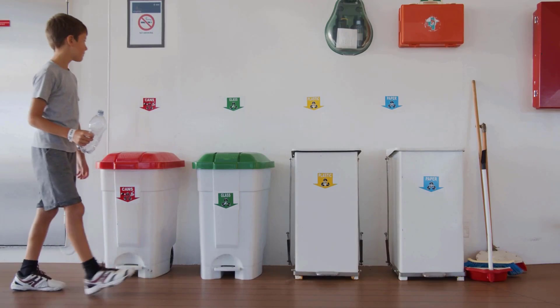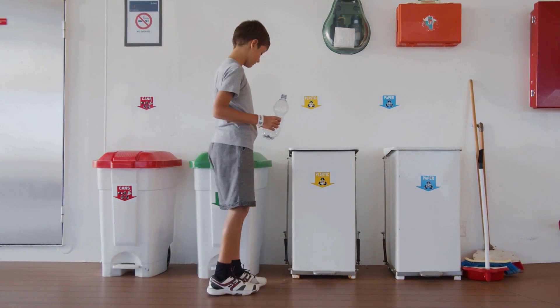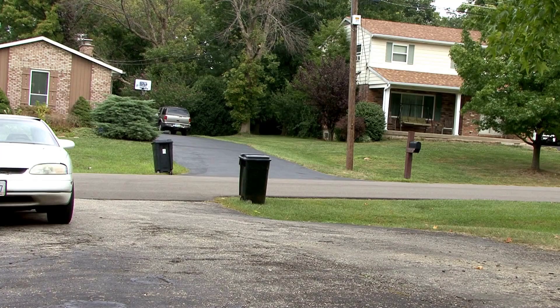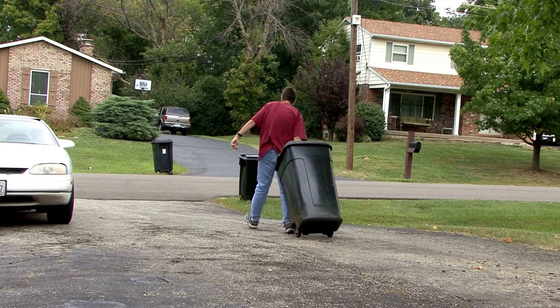Keeping your garbage cans in a safe place, like a garage or shed, makes it harder for pests to find them. If you don't have an indoor spot, try putting the cans on a solid surface like concrete or asphalt.